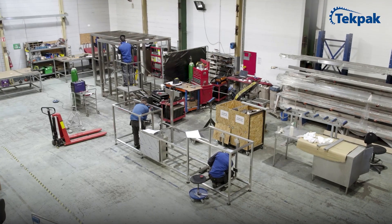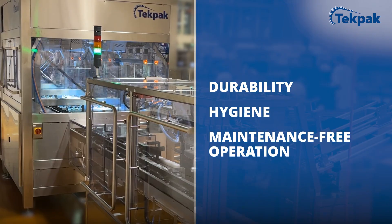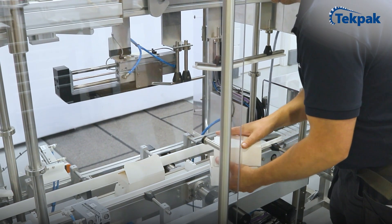All our machine frames are constructed from 304 stainless steel as standard, ensuring durability, hygiene, and virtually maintenance-free operation. Our HMI software provides comprehensive line control with an intuitive and user-friendly interface.